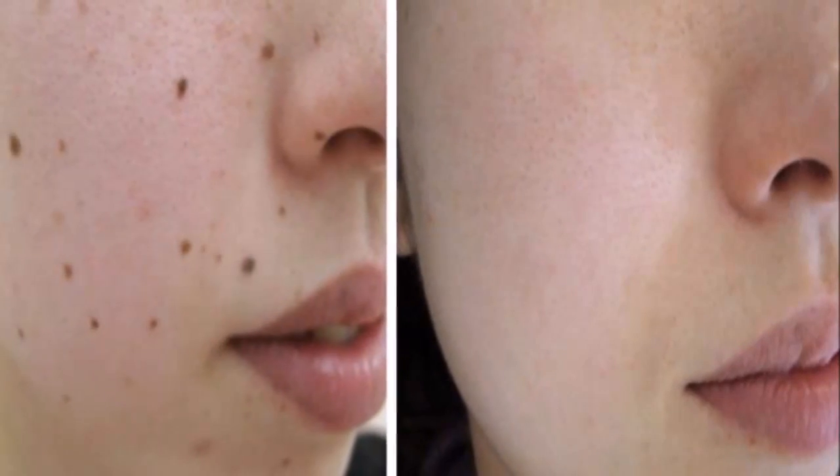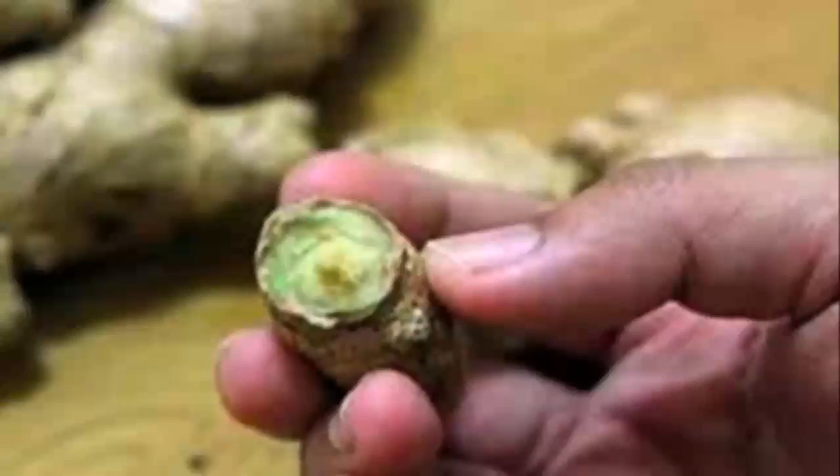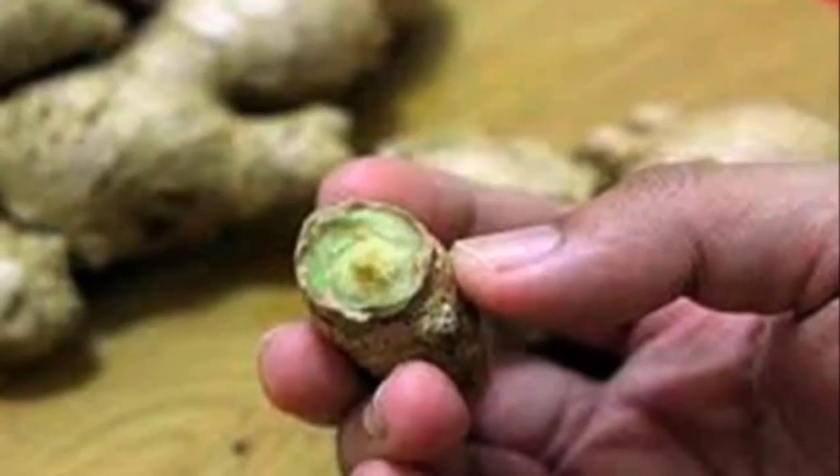Number three: Bananas. This is the easiest way to remove warts. It is necessary to rub the wart every night with a banana peel. Repeat the procedure for two weeks and the wart will disappear. Number four: Ginger. Ginger is ideal to eliminate all types of impurities on the skin — warts, pimples, etc. Take a piece of ginger and smear it on the skin.